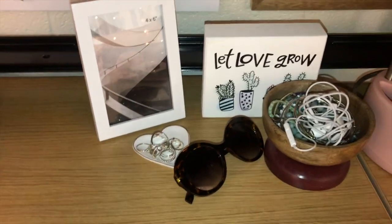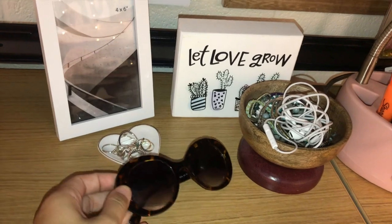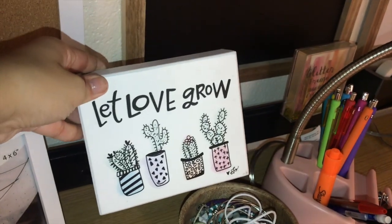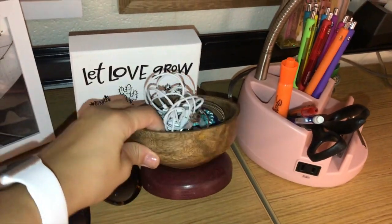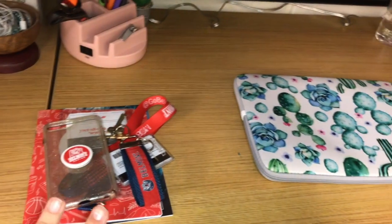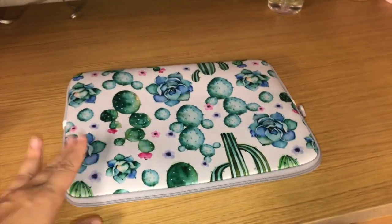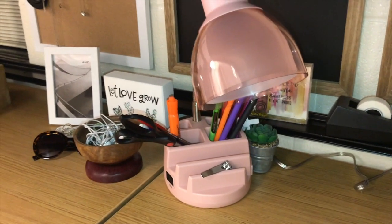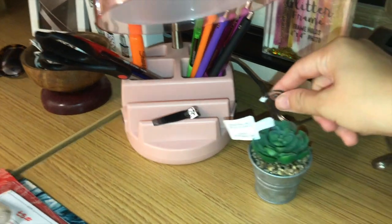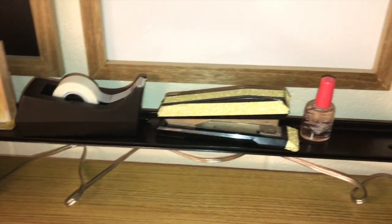Over here I have an empty picture frame from Target, my ring dish, and some sunglasses from Francesca's. Behind that is a sign that says 'Let Love Grow' with some cacti on it, also from Francesca's. I have this bowl that my mom's boss made for me with some headphones and bracelets. Over here I have my welcome week stuff along with my keys and my Belmont ID, then my MacBook in the succulent case from Amazon. Here's my lamp and another empty gold glitter picture frame with a little succulent meant to hold a picture, though I don't have a picture in it yet.